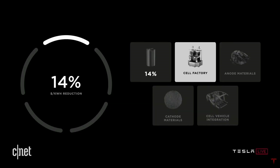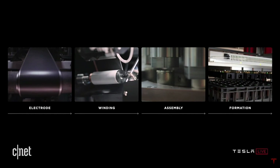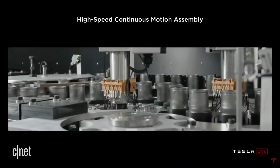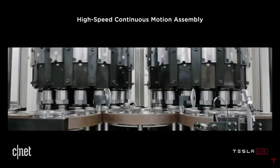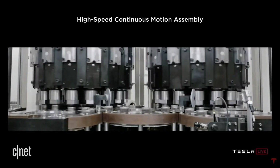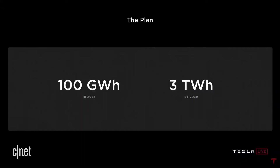Next: the cell factory. Elon and Drew went over how they can make the 4680, noting that continuous motion and speed would be key on production lines. The new battery design removes traditional tabs, which eliminates the need to start and stop during manufacturing to install them — more cost per kilowatt hour savings. They also set internal cell production goals: 100 gigawatt hours by 2022 and 3 terawatt hours by 2030.